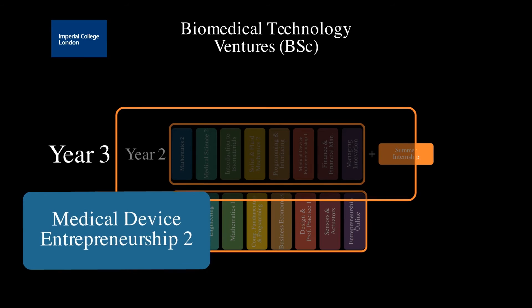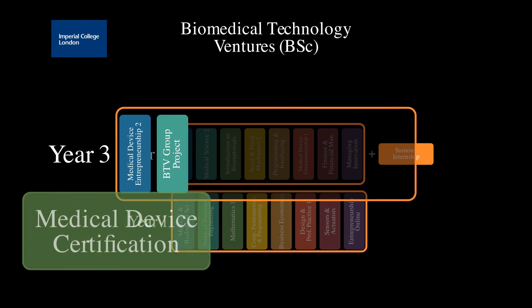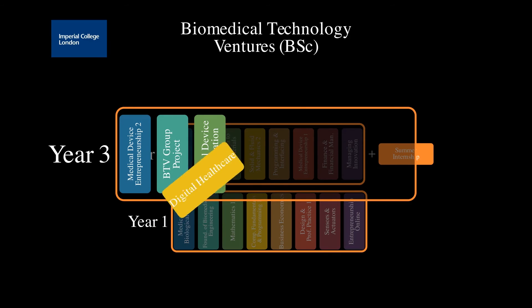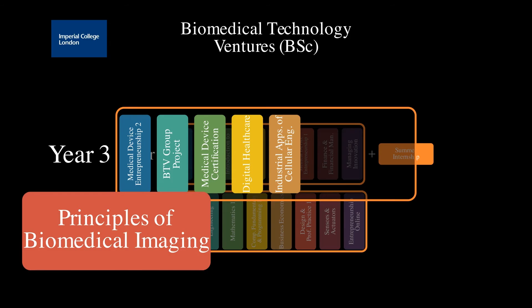In year three, you undertake a group project with other engineering and medical science students. You also complete modules in digital healthcare, innovation strategy, and a selection from one of the many iExplore modules.